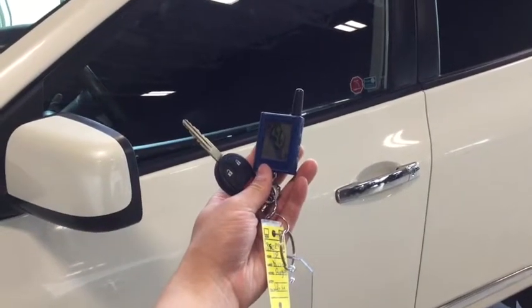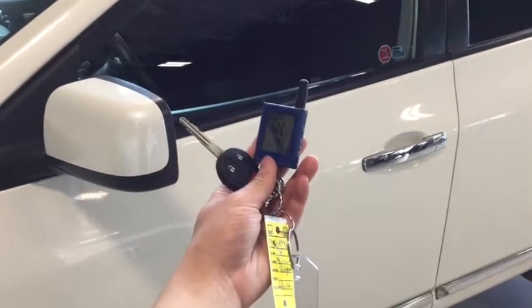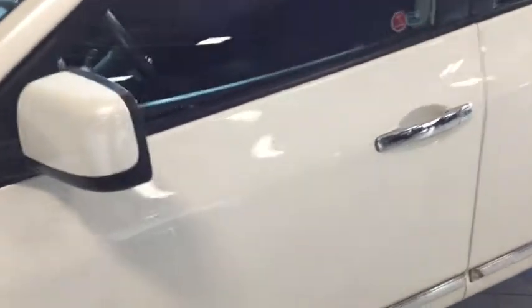Helping you into your Nissan Rogue is your handy remote starter and key fob. The remote starter will definitely come in handy during those cold winter months. To unlock your driver's side simply press once; to unlock all four doors press twice. Opening it up now to take a look.